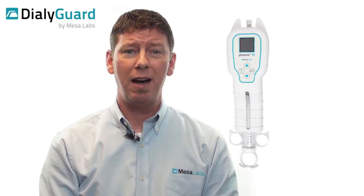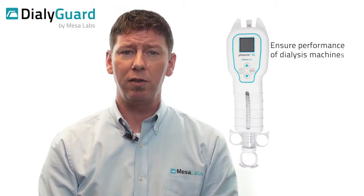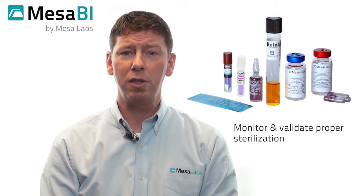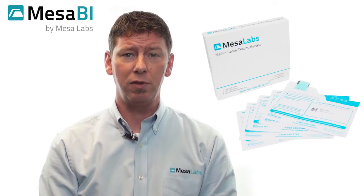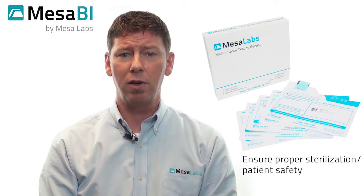Mesa's DialiGuard Dialysate Meters are trusted by the world's foremost dialysis centers to ensure the proper and adequate performance of dialysis machines and to maximize patient safety. Our Biological Indicator Division has developed a wide variety of indicators to monitor and validate proper sterilization of everything from food packaging to medical instrumentation. Our mail-in spore testing services help ensure proper sterilization and patient safety in dental offices and other clinical settings.